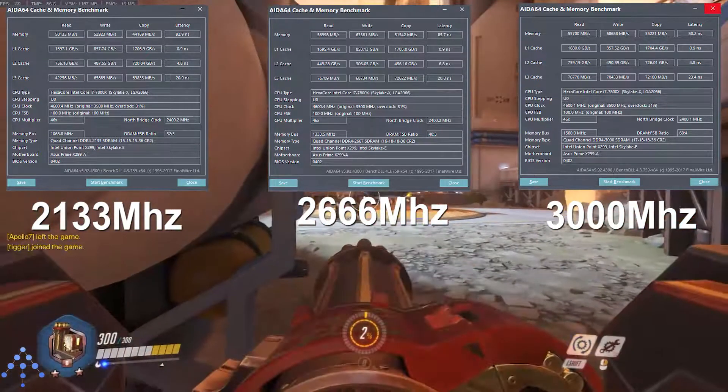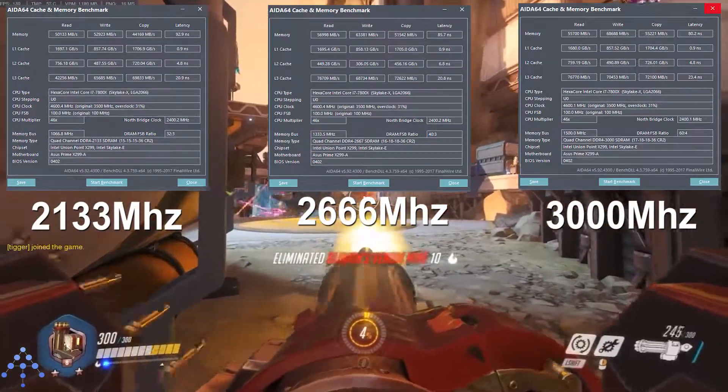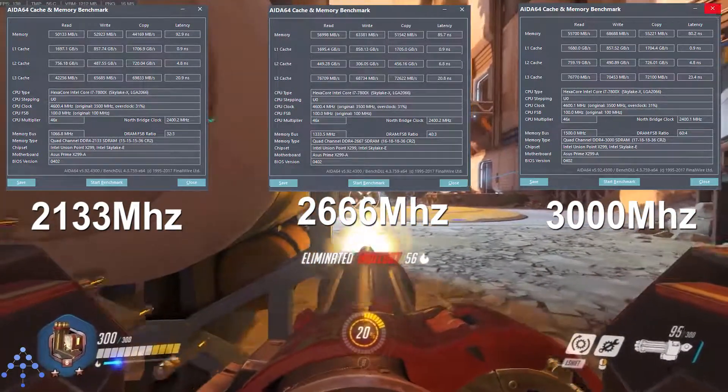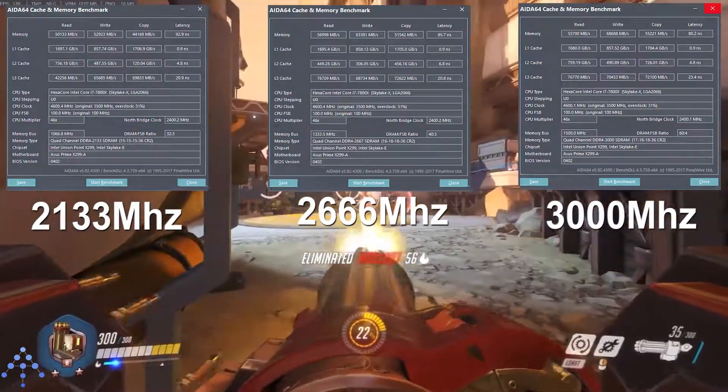As you can see, the performance scaled close to linearly as we went up in speed. This showed our overclock was successful. I then ran some creative and gaming benchmarks to represent my real-world use.